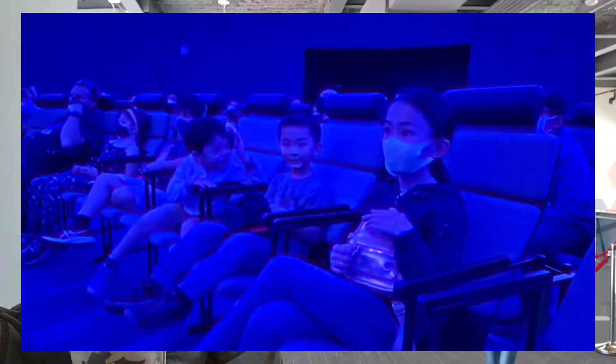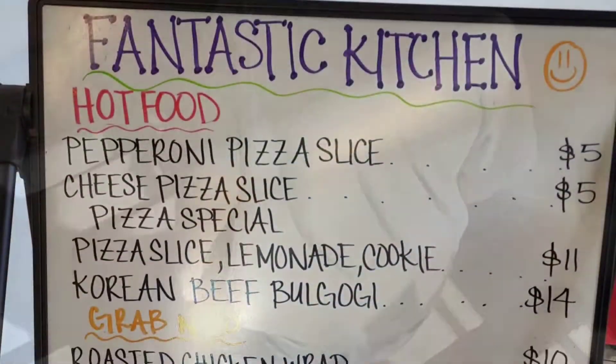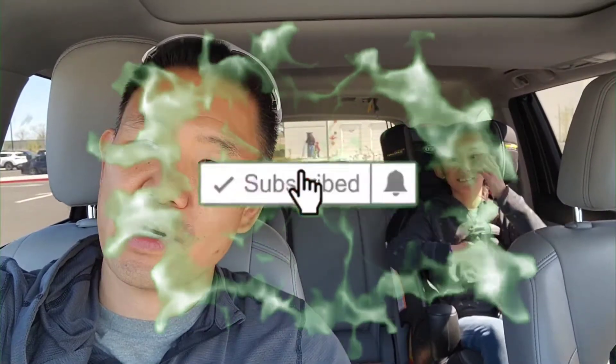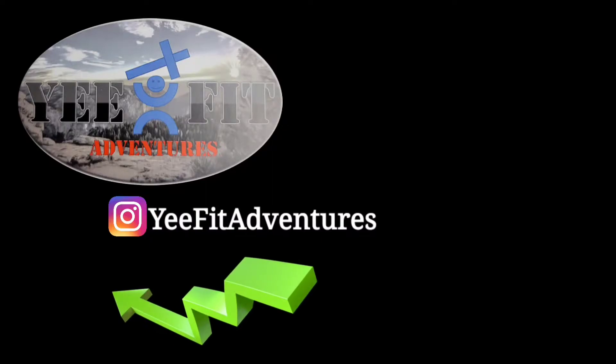I think pretty soon we're going to go downstairs and have some lunch. Thanks for watching YeeFit Adventures. Thanks for joining us. If you like more content like this, please like and subscribe. Until next time, let's find your next adventure. Bye!